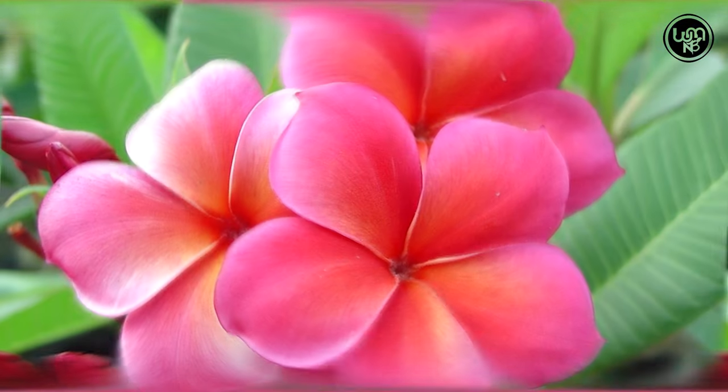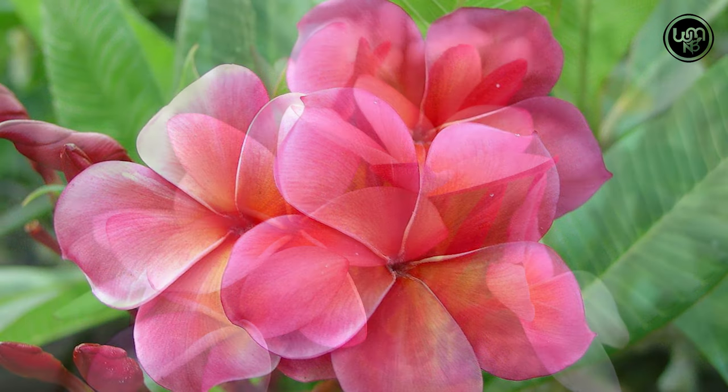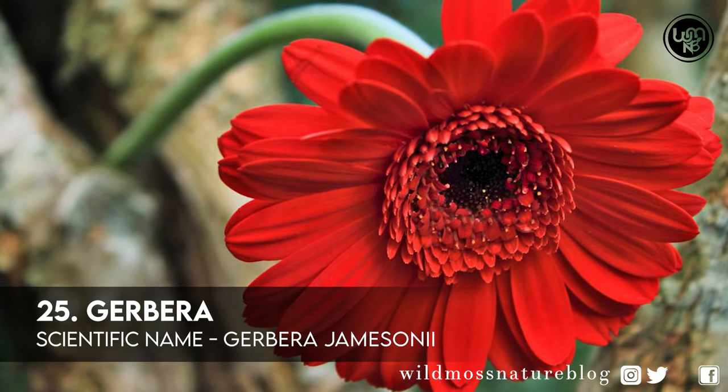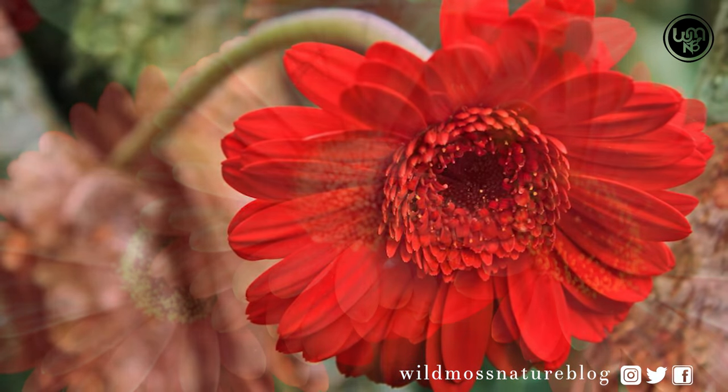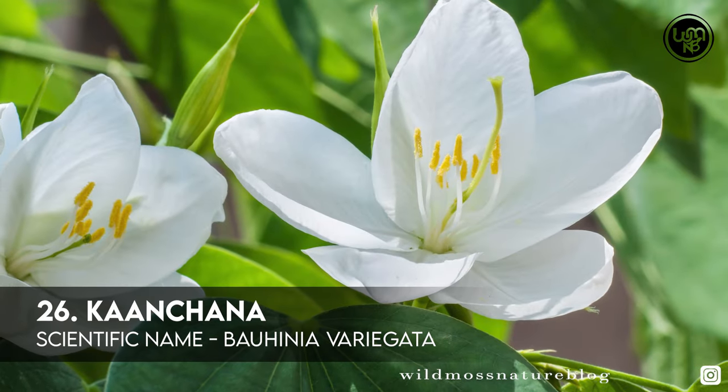Number 24: Frangipani. Number 25: Jabara. Number 26: Conchana.